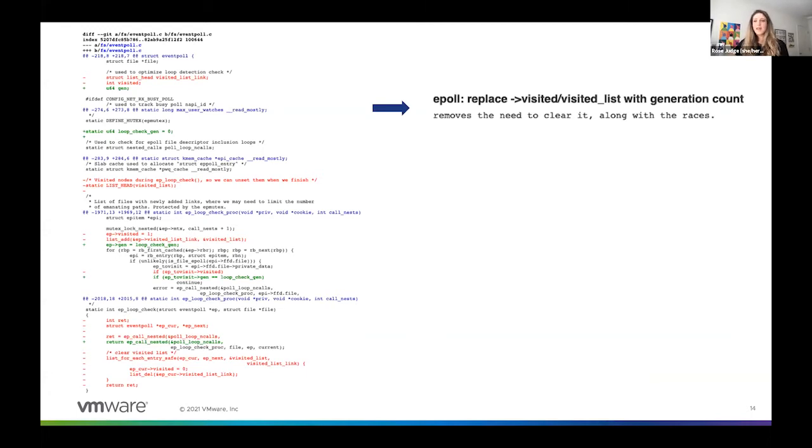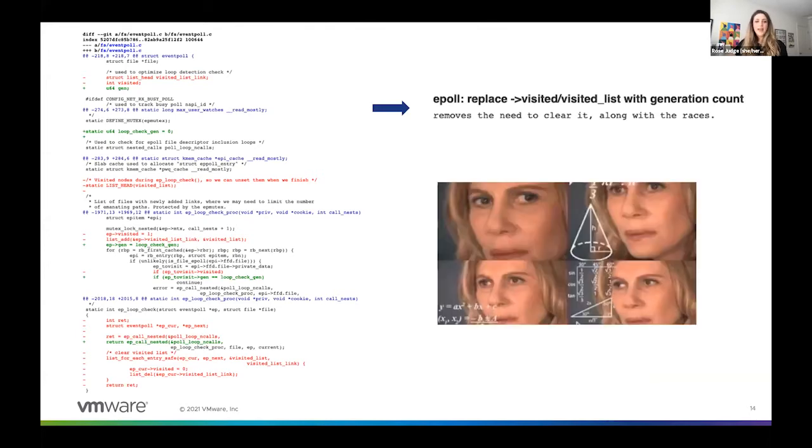Here's the commit message: it says 'removes the need to clear along with the races.' I have no idea what that means. So even if this commit is properly doing only one thing and it's broken up correctly, the commit message tells us nothing and it leaves the reader very confused about what's going on.